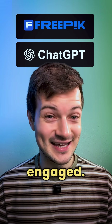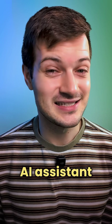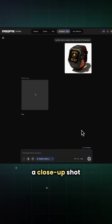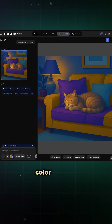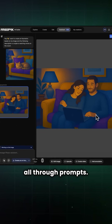FreePic and ChatGPT are now engaged. FreePic's new update brings ChatGPT as a built-in AI assistant to the platform. Now with ChatGPT, you can create a close-up shot of your image, change the background, generate an image based on a color palette, or even add a reference illustration — all through prompts.